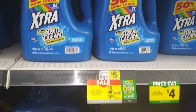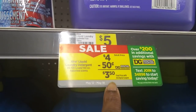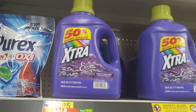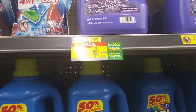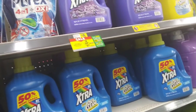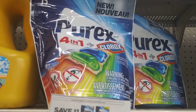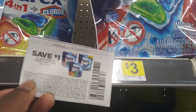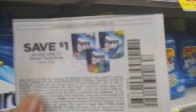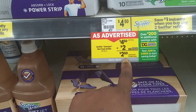The Gain Extra is on sale for four dollars with a fifty-cent digital coupon, making it three fifty — that's the big bottle. At CVS, they're three for five, so keep that in mind. The Peret pods are three dollars; with the one-dollar coupon from last Sunday's paper, that makes them two dollars per bag.